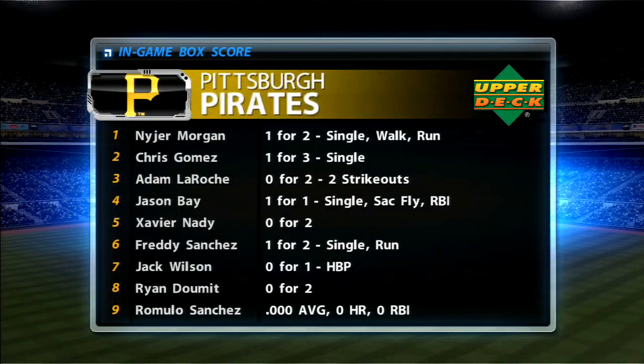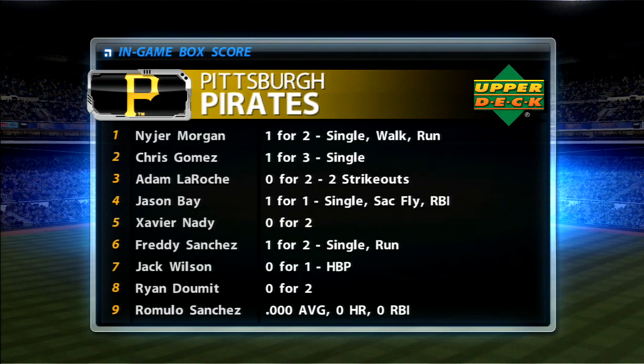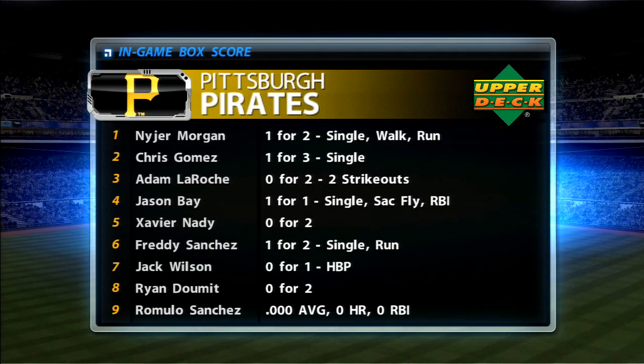Before we get to the bottom half, time to check our in-game box score, this time for the home team, the Bucs.